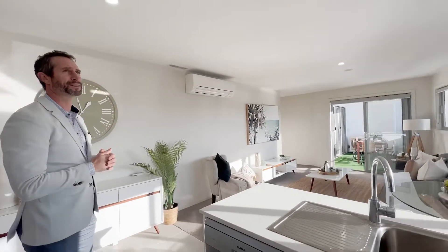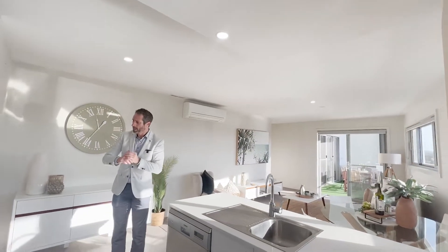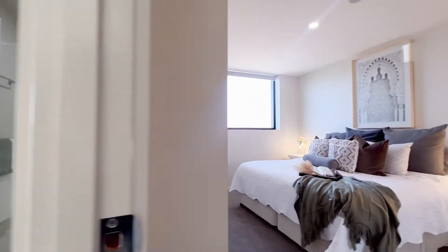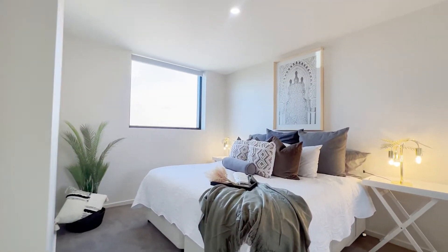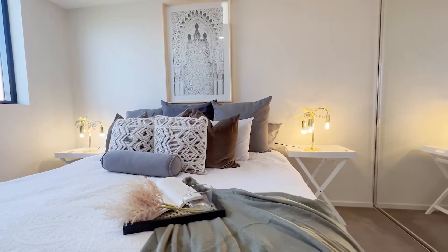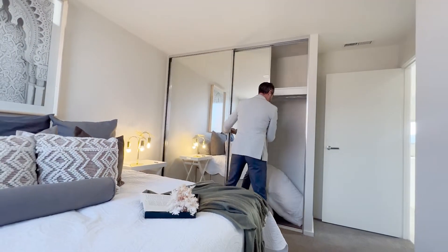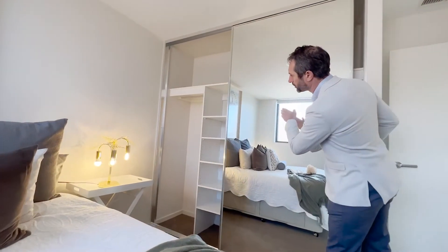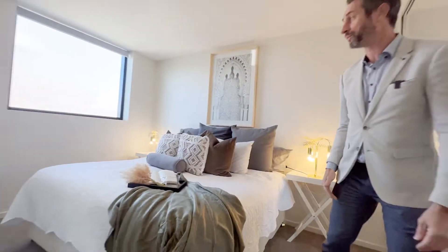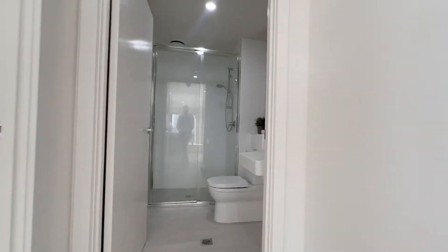We've also got LED downlighting right throughout the property. Now into bedroom two — this is a huge room; you may even use it as an optional main bedroom. We've put a king-sized bed and bedside tables in here just to show you how much space is on offer. There's a south-facing window with roller blinds, hanging space, extra storage, and a large sliding mirrored built-in robe that makes the room feel even bigger.